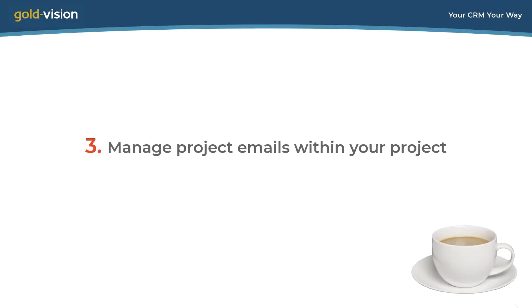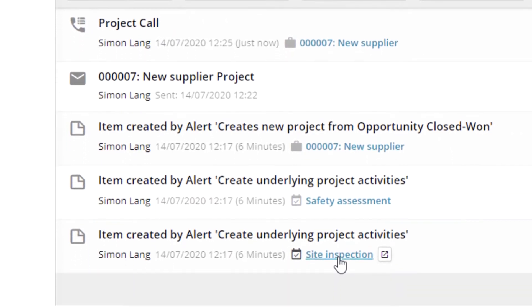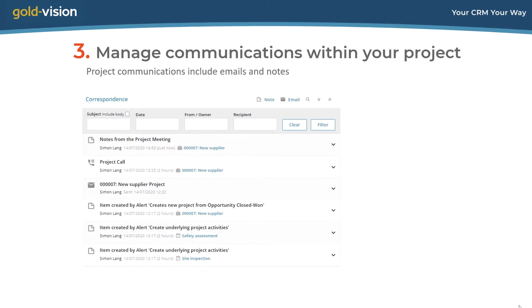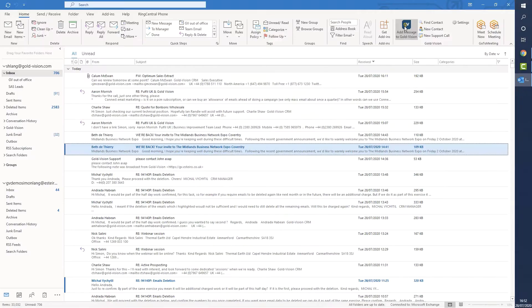Setting up your project team also helps in managing your thread of project emails. Projects have a correspondence box which tracks the thread of project calls, emails and notes. Emails are tracked into the right project using the reference number that every project has. If you start a new email within the project, it will automatically have the reference number in the subject header line, causing the email to track against the right project. Because you've already set your project team, all relevant people are ready to be selected into the email. If the email has no reference number, you can direct it to the correct project using the Outlook plugin.